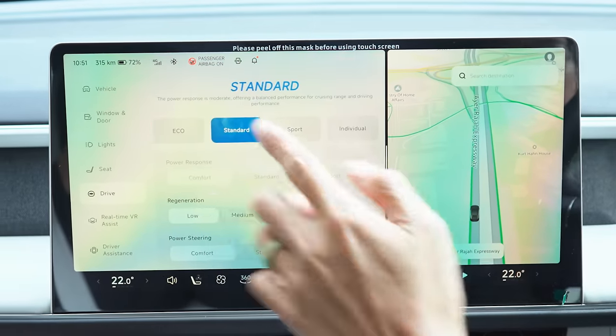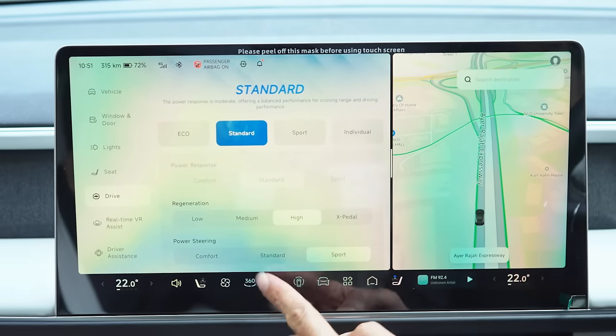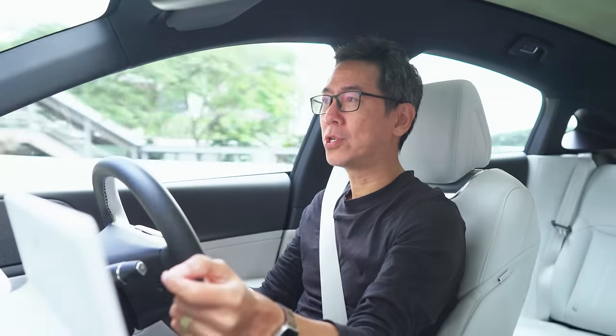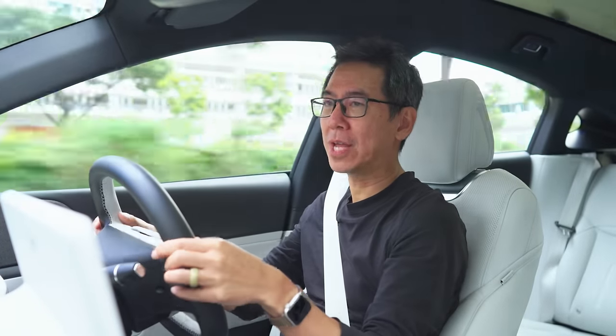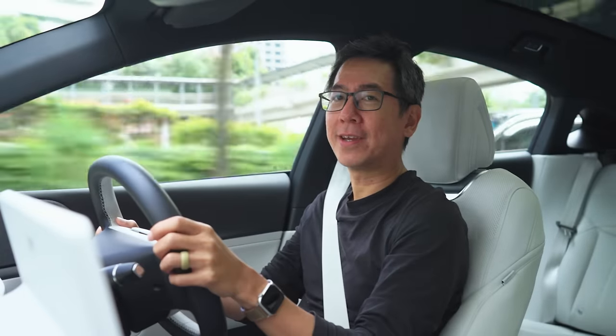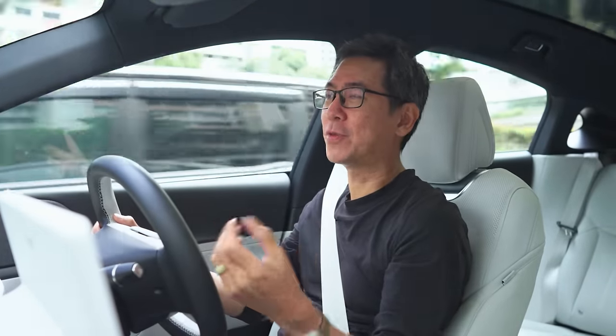One thing about this car is that you can tune it to the way you like it. You have the driving modes — Eco, Standard and Sport — and within those modes you can change the power response and the brake regeneration. Some people like to drive with one pedal, some people like the car to coast with low regen — you can do that on the screen. You can also tune the power steering weight so you can have it light or a little more weighty. Everything's saved to your profile, so if you log into another Xpeng G6 with the same account, it should all feel like your car.